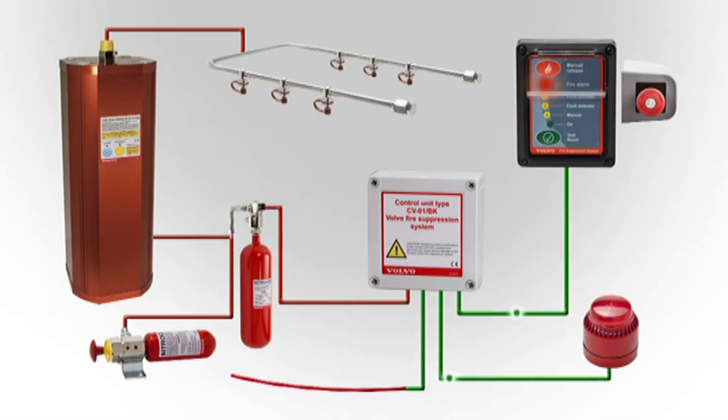The control panel in the cab flashes and the strobe light and audible alarm are activated. The operator pushes the emergency stop button in the cab, and the control unit sends a signal to the electric actuator. The electric actuator activates the nitrogen cartridge, which in turn pressurizes the wet chem tank and the sprinkler circuit activates.